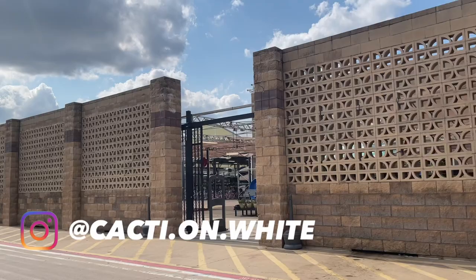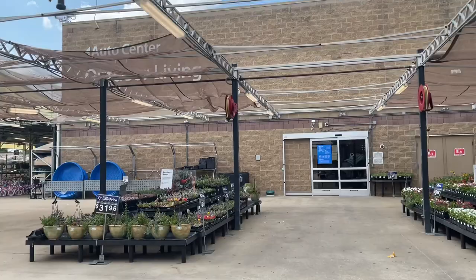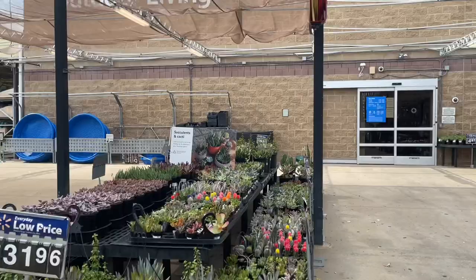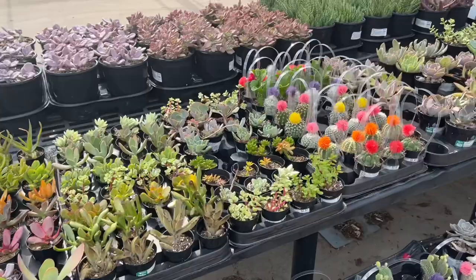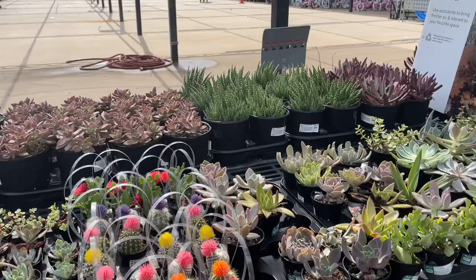I'm heading into a favorite of mine — the Walmart Garden Center in Carrollton, Texas. This one has the best selection of pots typically, and they also tend to have the best clearance too. Let's look at the cactus and succulents before we look at the pots. I have some cute little gymnos for $3 right here. You can never have enough gymno-caliciums, in my opinion.